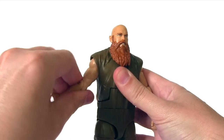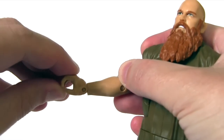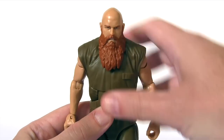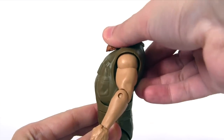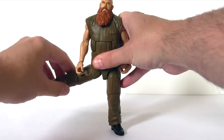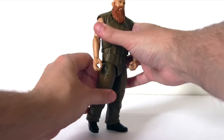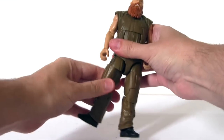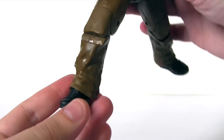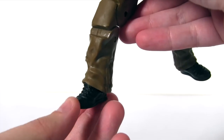There's upper arm rotation, then a single jointed elbow, rotation at the wrist, and this is also hinged, moving up and down. There's an ab crunch which moves this far forwards and then this far back. There's waist rotation. Then at the hips, his legs move out to the side and back in, to the front not very much, and not really to the back. There's upper leg rotation, a double jointed knee, and then at the ankle there is a tiny pivot to it, and it also moves backwards and forwards slightly.